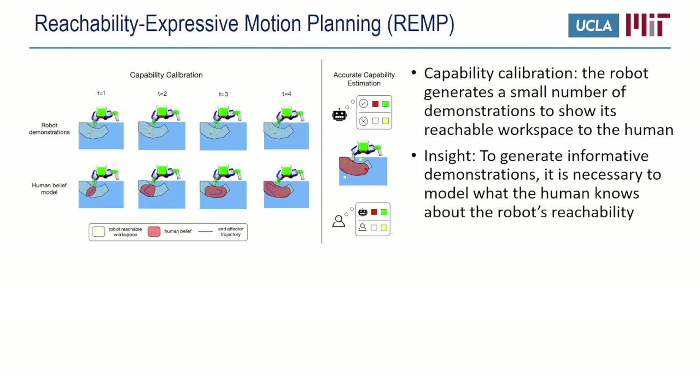To deal with issues caused by discrepancies in capability estimation, we envision a calibration phase before the task where the robot generates a small number of demonstrations to show its reachable workspace to the human. To make these demonstrations as informative as possible, our intuition is that the robot should take into account the human's belief of its reachability, so that in the next demonstration the robot may move its end effector to somewhere in its reachable workspace the human doesn't really know about.